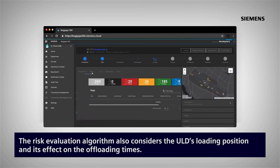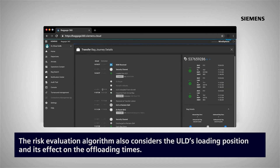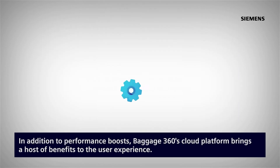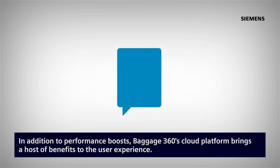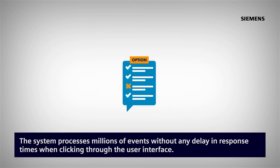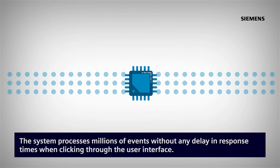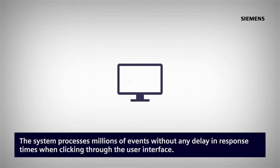The risk evaluation also considers the ULD's loading position and its effect on the offloading times. In addition to performance boosts, Baggage360's cloud platform brings a host of benefits to the user experience. The system processes millions of events without any delay in response times when clicking through the user interface.